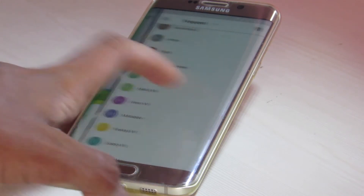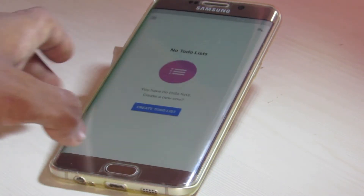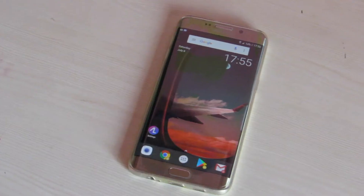If you want to access contacts or check the weather, swipe right and it's there. If you want to check the calendar or quickly write something in the memo, swipe left and it's there.